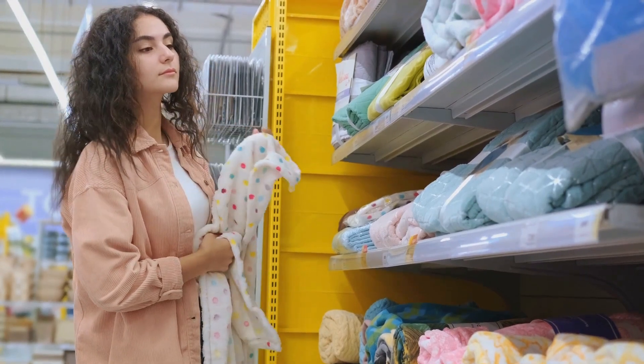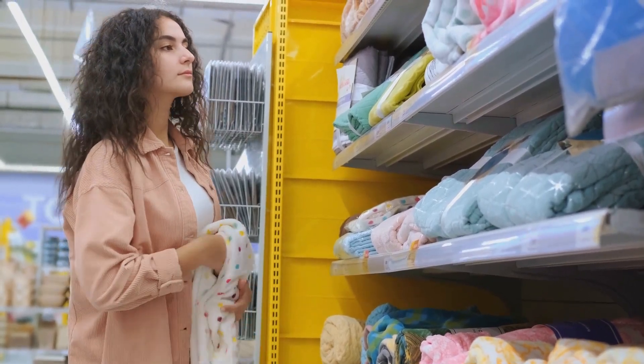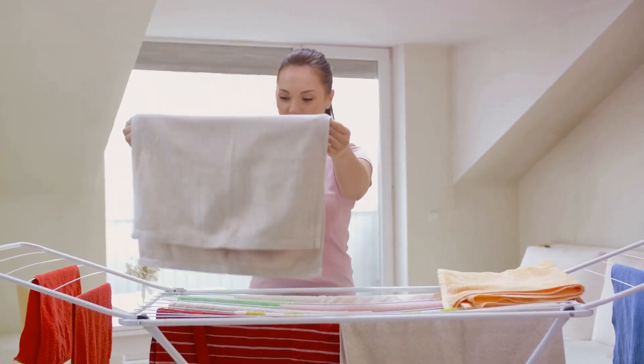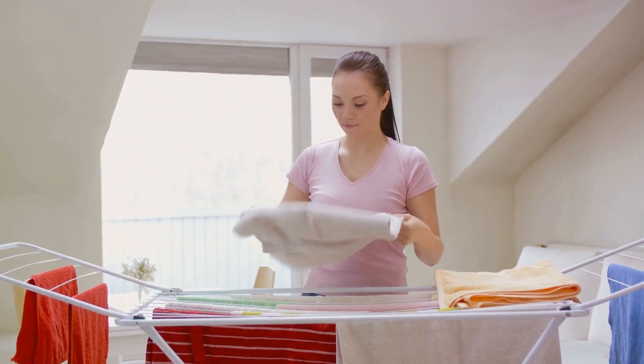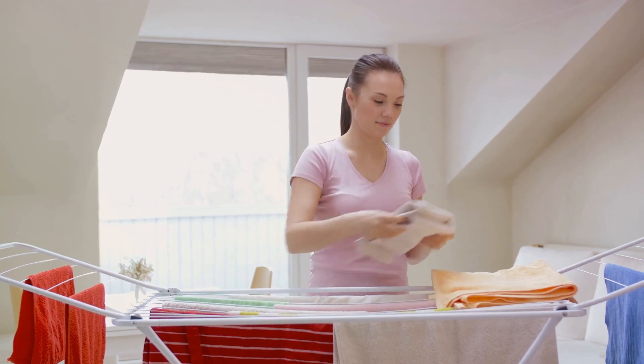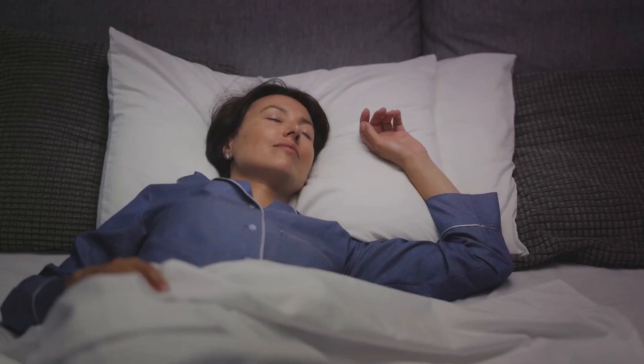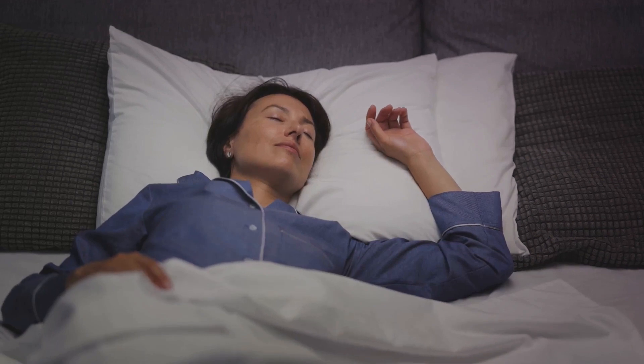Brands like Under the Canopy and Boll and Branch are leading the way, offering a range of luxurious organic cotton linens. From soft, breathable sheets to plush absorbent towels, these linens are not just eco-friendly, they're also wonderfully comfortable. So why not make the switch? Sleep soundly knowing you're doing your bit for the planet.